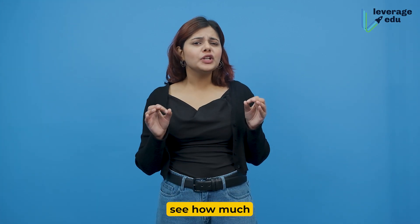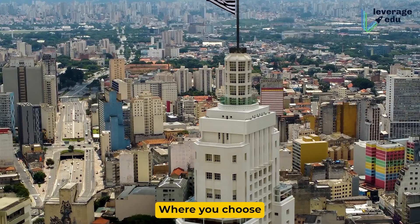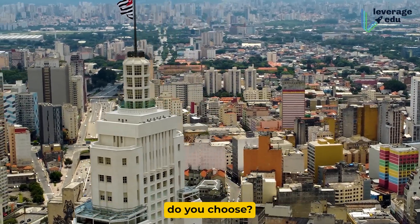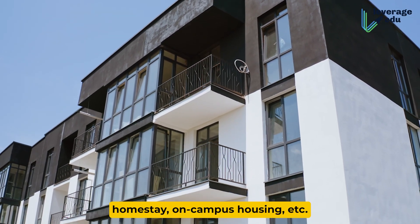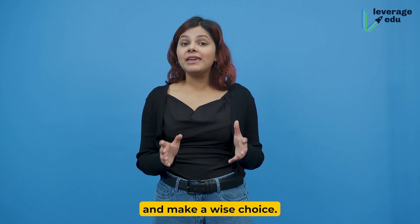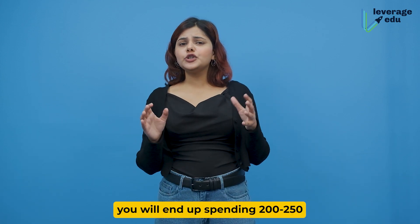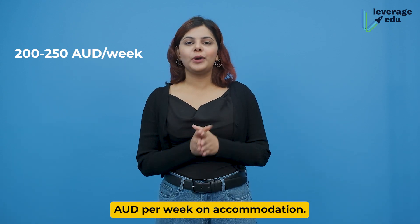Let's see how much these expenses account for. First up, accommodation. Where do you choose to live — in the city or suburbs? What kind of accommodation do you choose: shared apartment, homestay, on-campus housing, etc.? You must consider these factors and make a wise choice. Typically, you will end up spending 200 to 250 Australian dollars per week on accommodation.